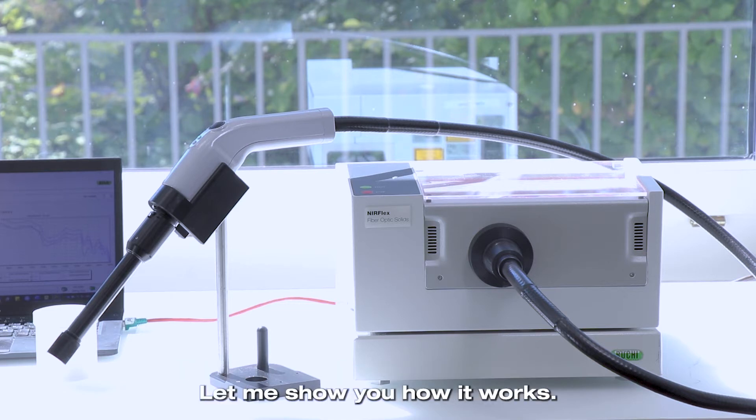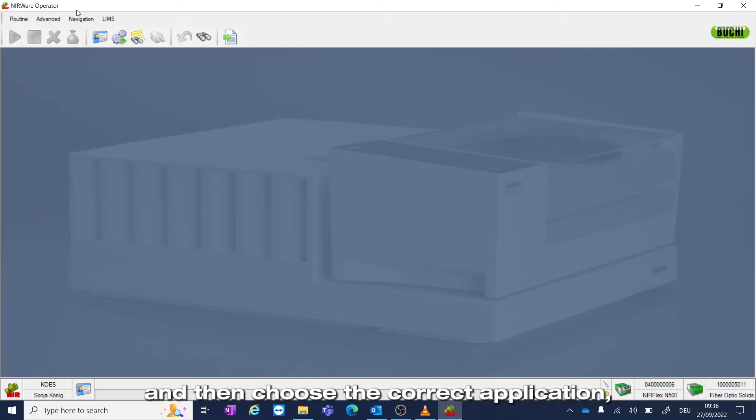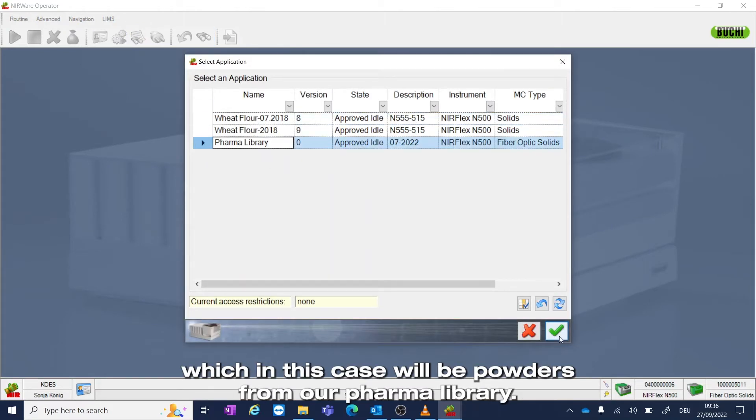Let me show you how it works. First of all, I need to log on to the operator software and then choose the correct application, which in this case will be powders from our pharma library.